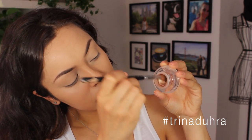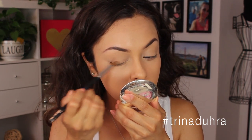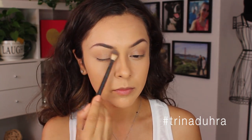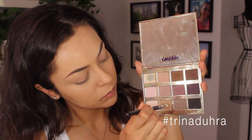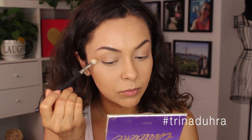Moving on to eyes, I used the Sigma Cream Base in Unveil and applied that to just the lid ending at the crease — this is going to help keep my shadows on throughout the day. Then I used my Tarte lip palette and mixed Free Spirit and Super Mom together and brushed that along my brow bone and into the inner crease. Next I picked up the Wanderer shade with my MAC 217 brush and applied this to the crease.